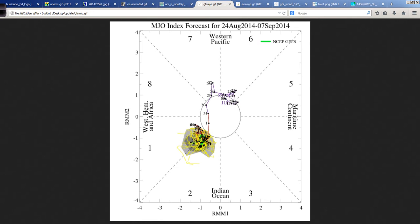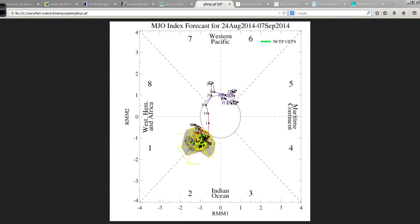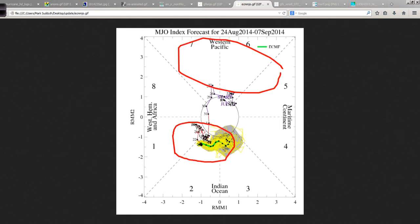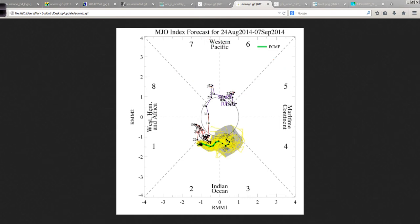Looking at the Madden-Julian Oscillation index, the GFS and its ensemble members are indicating a favorable MJO or upward motion pattern for the next couple of weeks through the 7th of September. The European model is similar, but it moves the MJO back into phase two and three, more into the Indian Ocean area than the Atlantic Basin. That would create more tropical waves with upward motion that lead into the Atlantic. The MJO is currently on the eastern side of the globe, which is why we're seeing such a relatively favorable period right now in the tropics.